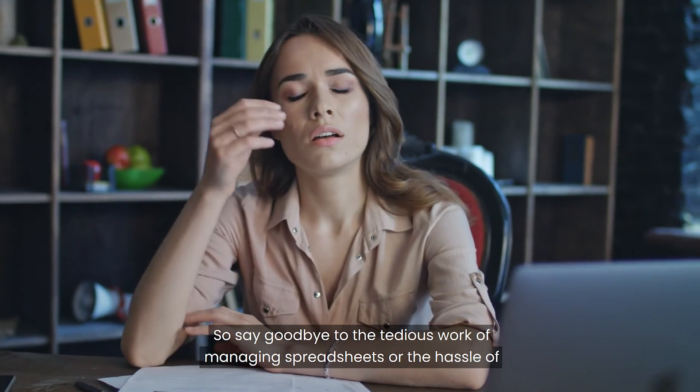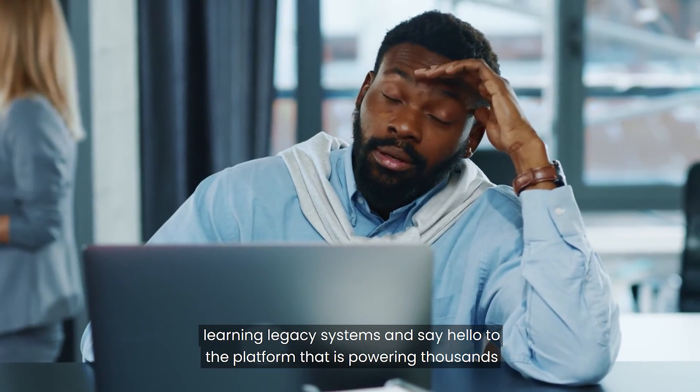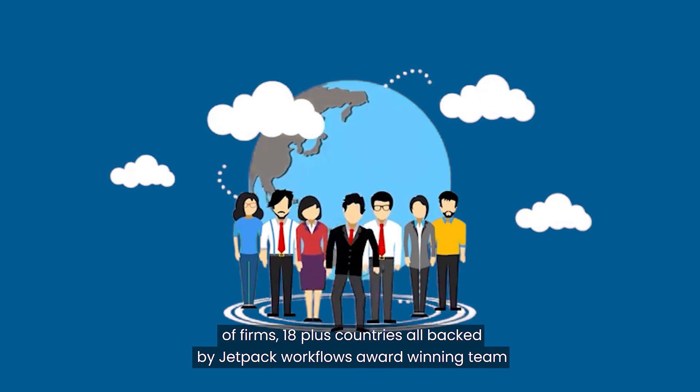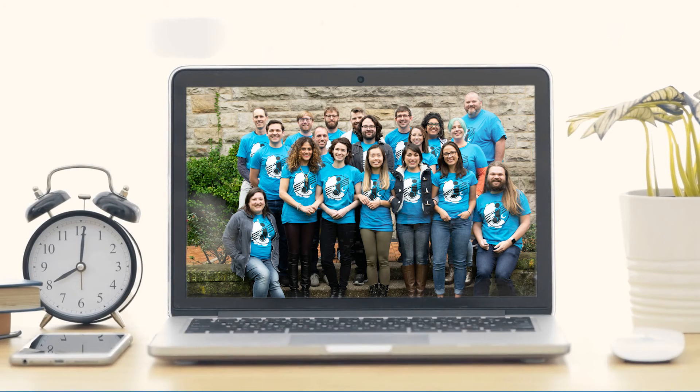So say goodbye to the tedious work of managing spreadsheets, or the hassle of learning legacy systems, and say hello to the platform that is powering thousands of firms in 18 plus countries, all backed by Jetpack Workflow's award-winning team.